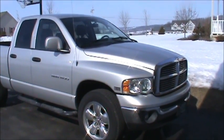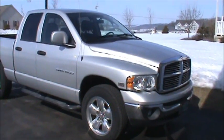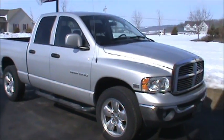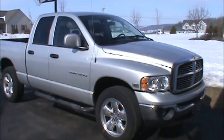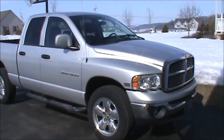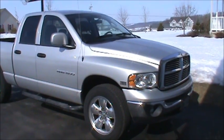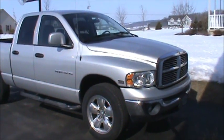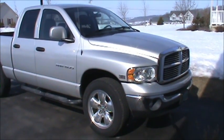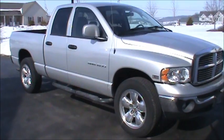Hey guys, this is Double Wide Six. A handful of you were asking me to take you around the new truck. This thing's a 2005 Dodge Ram 1500 — I bought it used, a private sale from Craigslist. I'll just take you around and show you it.